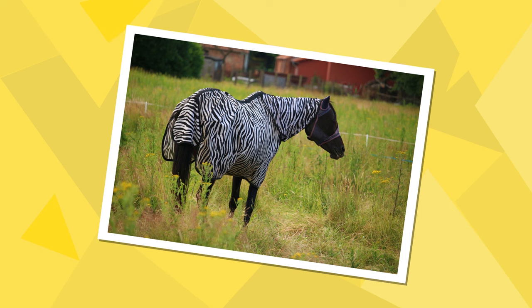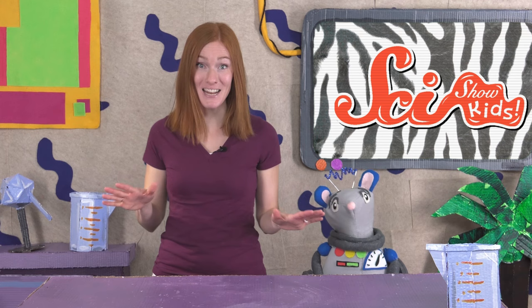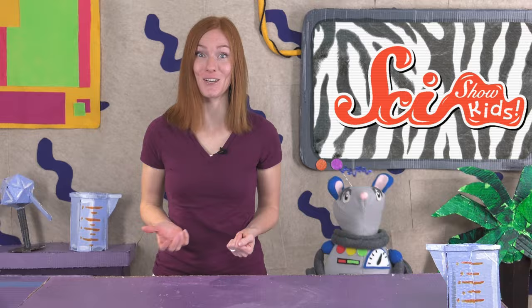And many people have started using the answer to this animal mystery to help protect horses too. Some farmers have started putting zebra-striped coats on their horses to keep the horseflies away. What an amazing way to use what we've learned to help our animal friends! It's important to remember that there could be more than one right answer to a question, especially when you're dealing with nature and science. So scientists are still looking at all of the other things that stripes might help a zebra to do.